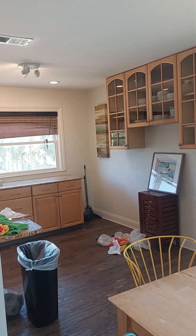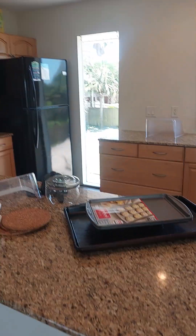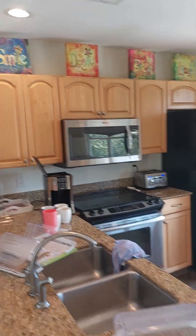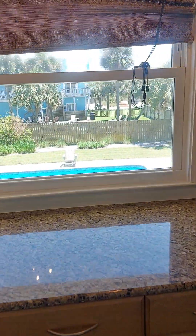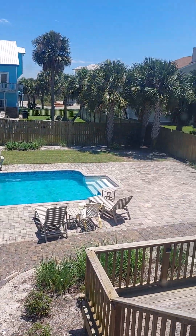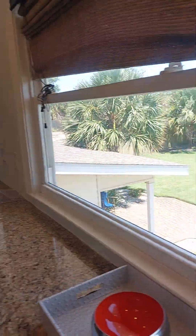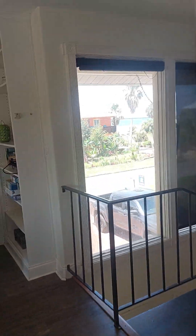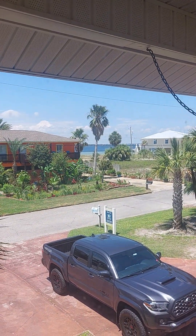Some tenants moved out so there is stuff here. Granite countertop, stainless flat top, microwave, a lot of cabinets. And you've got a nice water view through there.